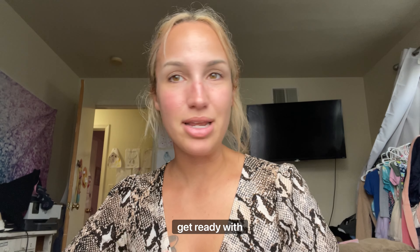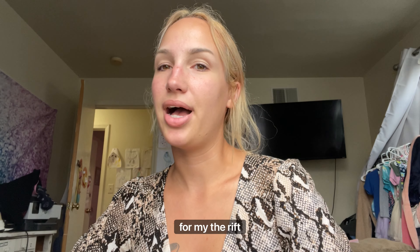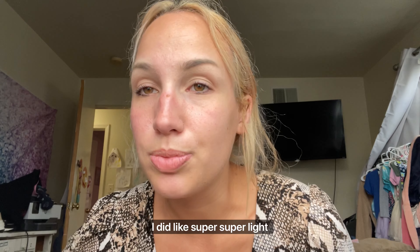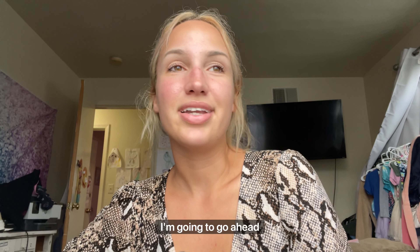Hey guys, today we're just doing a little get ready with me. I'm trying to get all glammed up to take some pictures for my thrift website — I just want to model some of the clothes. I did super light makeup earlier: just an ash blonde brow fill-in, some mascara, and maybe a little primer. Now I'm gonna go ahead and get started.